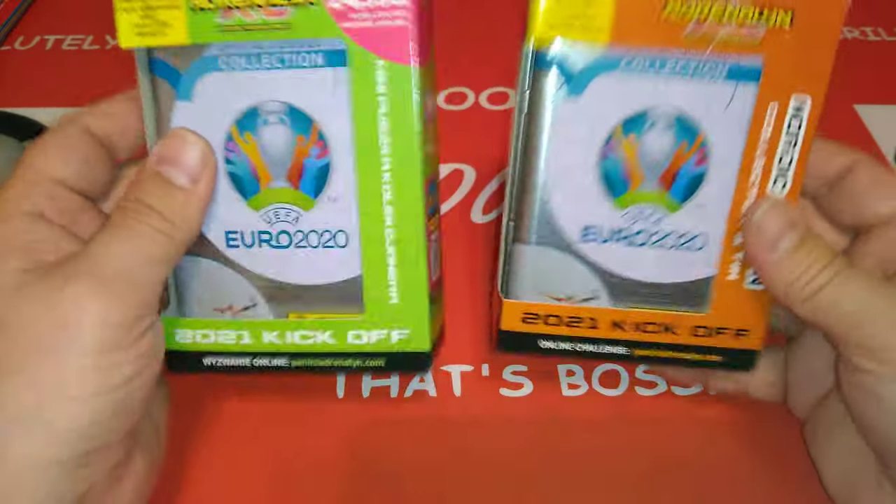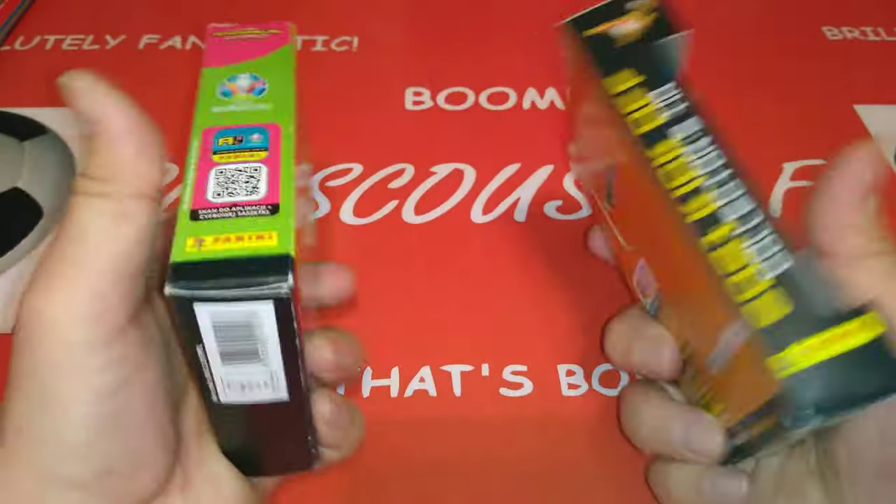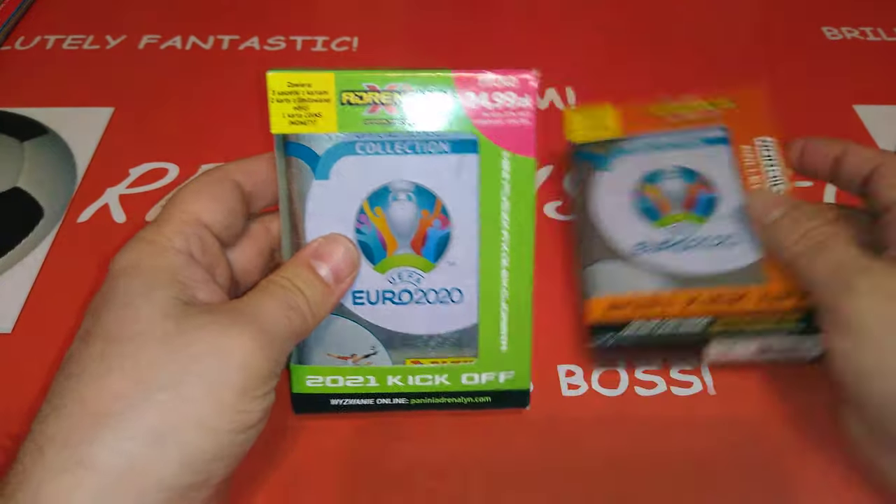Who will complain about that? Guys, on eBay, search or go to Panini Poland or find Panini Scandinavia — wherever you can find them, you'll find those tins.